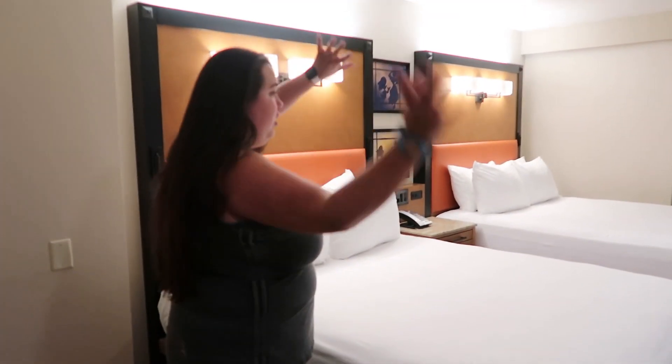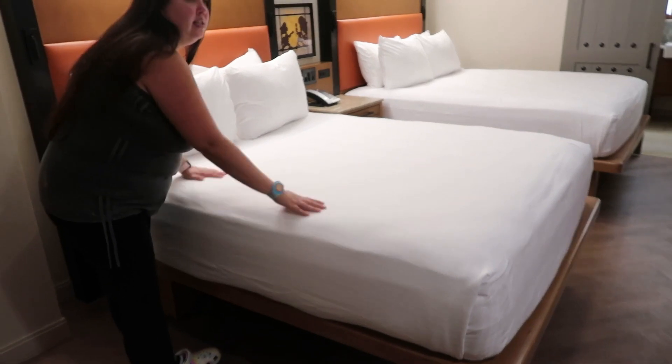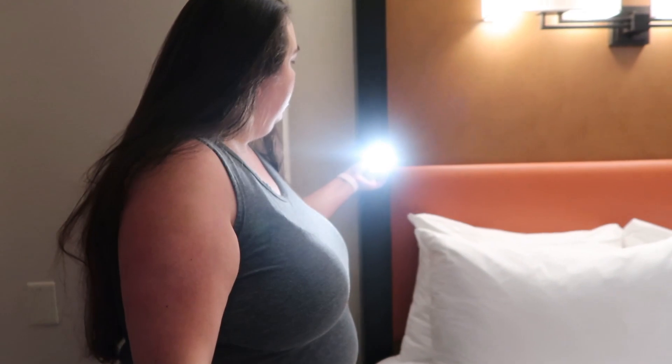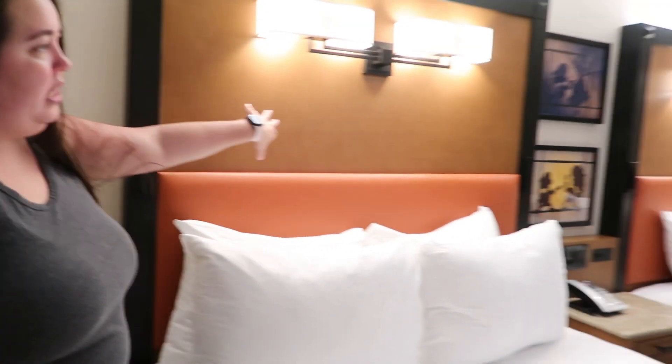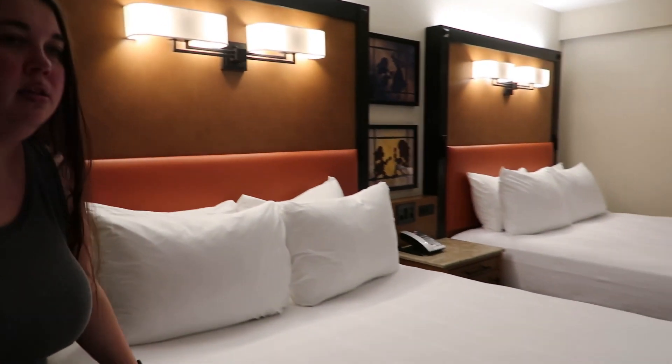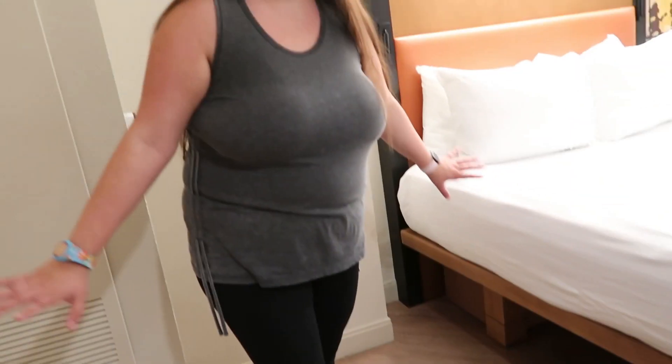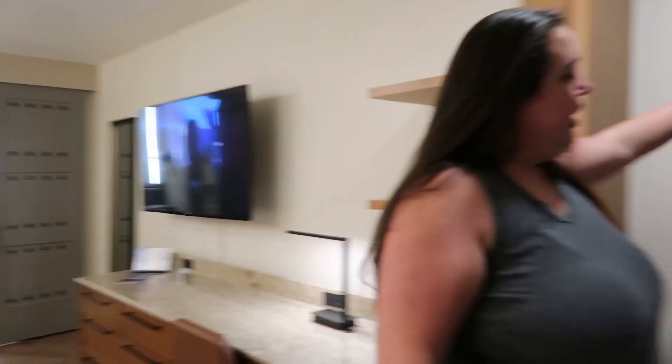You have two nice queen-size beds here. There are little night lights that come up on each side of both beds — really bright for reading. There's also lots of space underneath the beds for luggage storage. We haven't brought our luggage in yet because we like to have a nice, empty, clean room when we do these room tours.